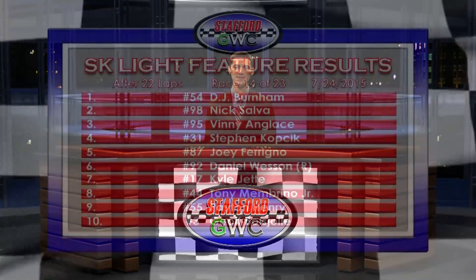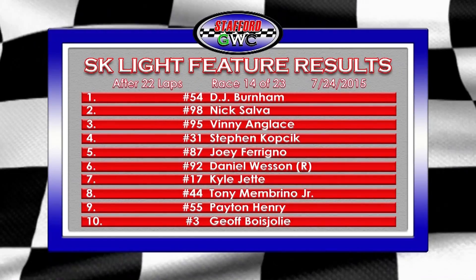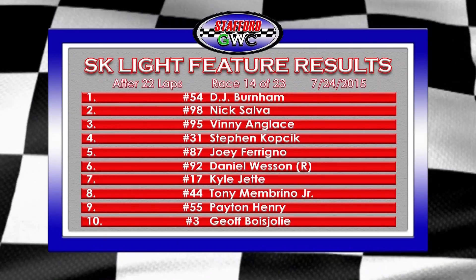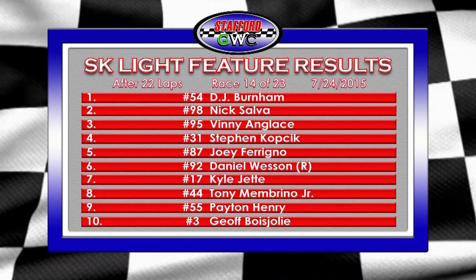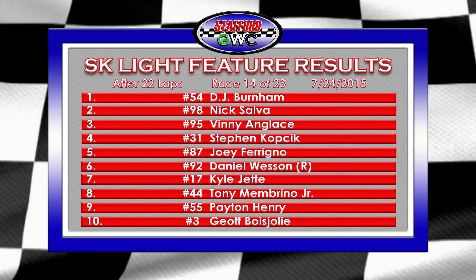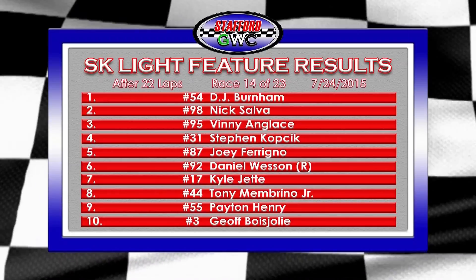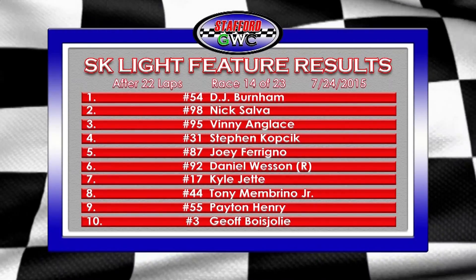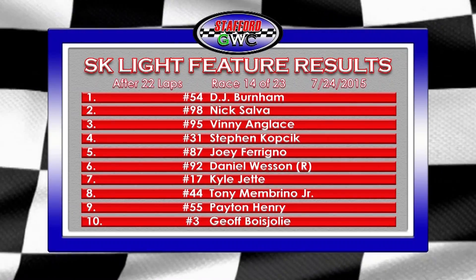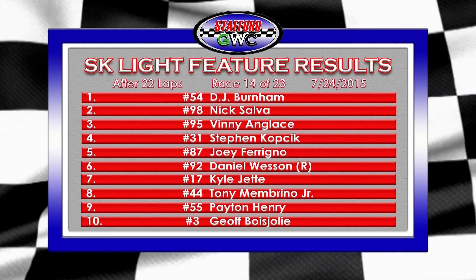Here's the top ten from that SK Light feature. Joey Farino, your points leader coming in, had struggles with that spin early but rebounded for a top five — his seventh top five of the season. Steven Kopchick was leading with two laps to go before getting moved over by the 54 of DJ Burnham; he finishes fourth. Vinny Anglice earns his first podium of the season in that 95 team. Nick Salva finishes second in the 98 car, battling with Burnham and Kopchick. Daniel Wesson finishes sixth, Kyle Jetty seventh, and Tony Mambrino eighth in the 44 car.